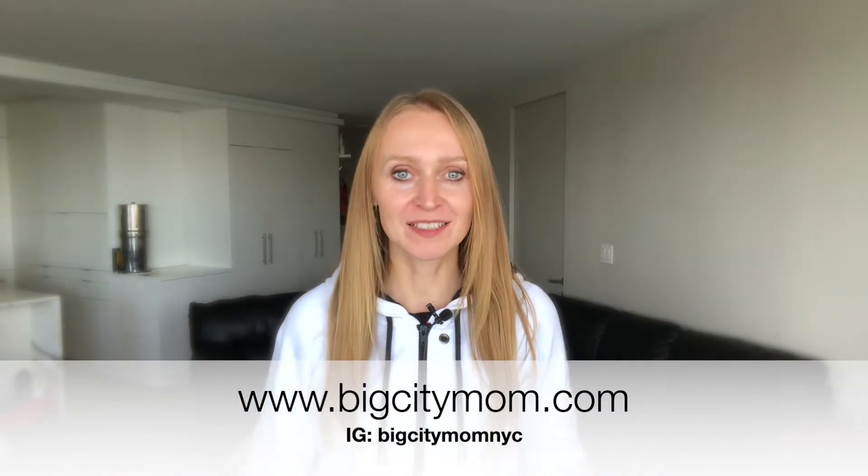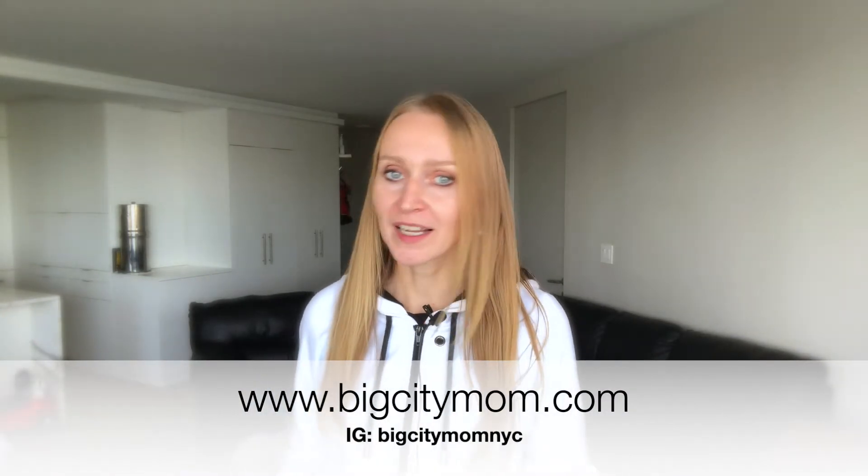Welcome back to Friday Findings. If you are new here, my name is Sylvia and I blog and vlog about health through optimal diet and nutrition and healthy lifestyle. I run a blog bigcitymom.com so be sure to check it out. Friday Findings are short videos with a lot of useful information.